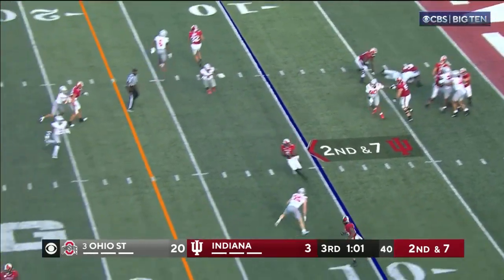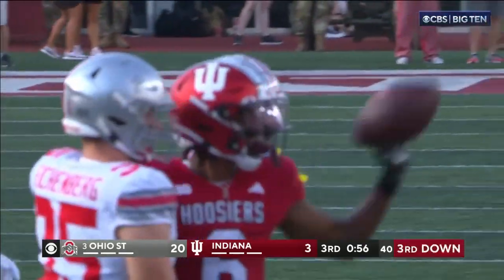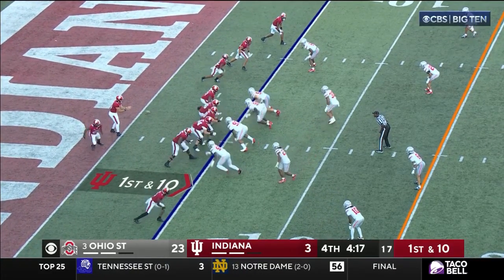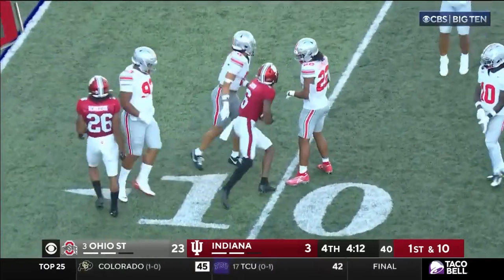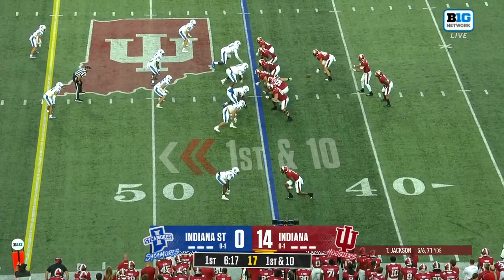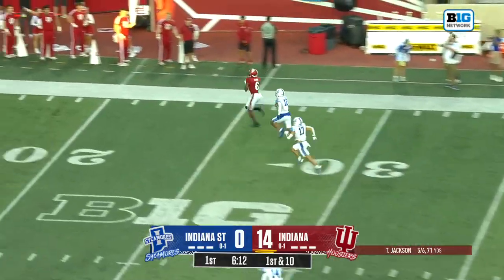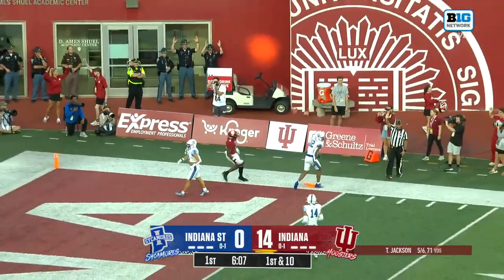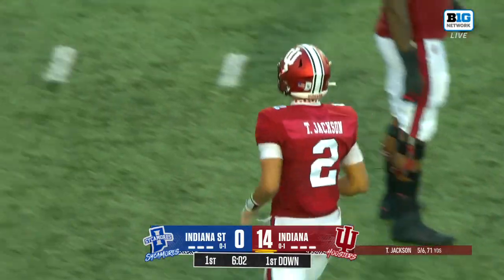Soarsby backpedals near his own goal line, crossing route — complete out to the 15, Cam Camper, who had one long reception earlier in the game. At their own five-yard line now, Soarsby — little hook route out to the 10-yard line, complete to Camper. Jackson, play action fake — Jackson has time to throw, right in stride, it's Cam Camper. They'll say he's down at the one, but a beautiful touch pass from Taven Jackson.